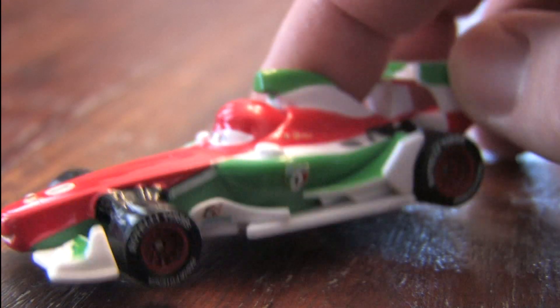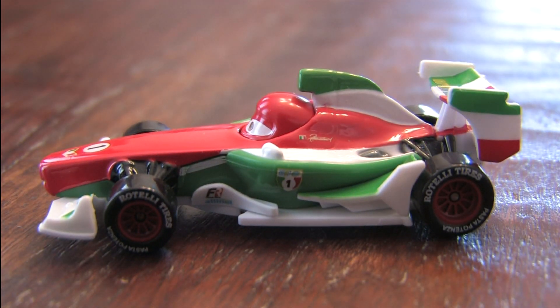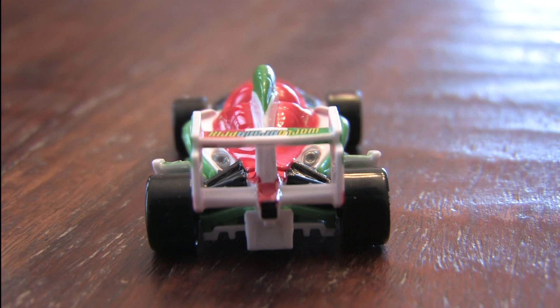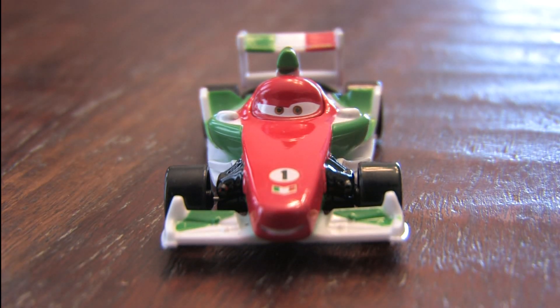If you or your kids are going to recreate the scenes from Cars 2, you obviously need Francesco Bernoulli — he's one of the main characters. The Tokyo Victory 7-pack gives you seven characters, at least six of the main characters and a Fiat. The Francesco car here is one of the better ones.